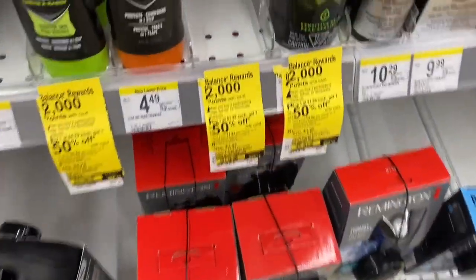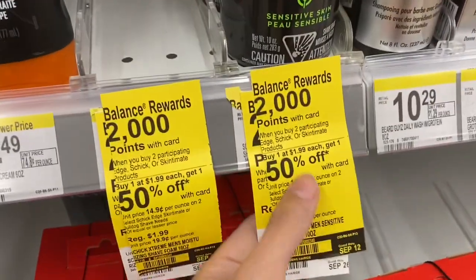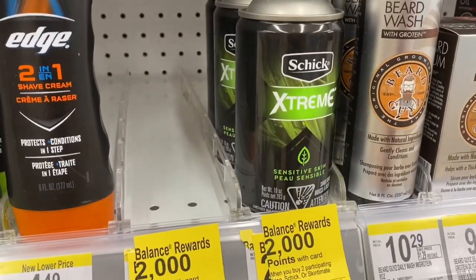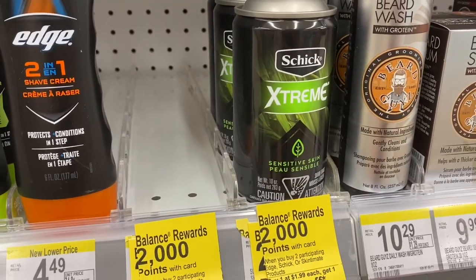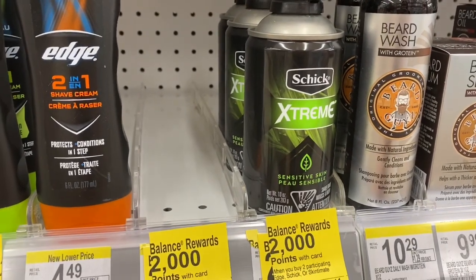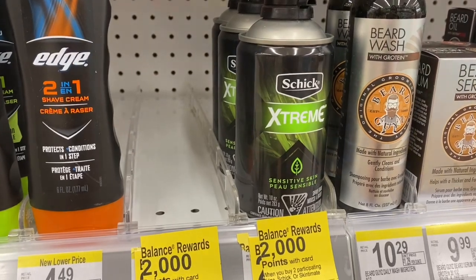So this deal is super easy — you don't need any coupons. The Schick shaving cream is buy one, get one 50% off. They're $1.99, so one of them will be 99 cents, and you'd pay $2.98. You can use 3,000 points with tax and then you are going to get back 2,000 points.